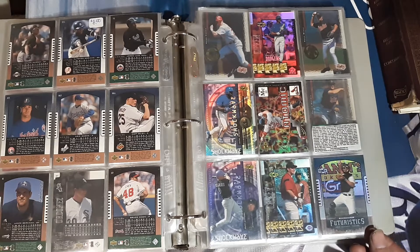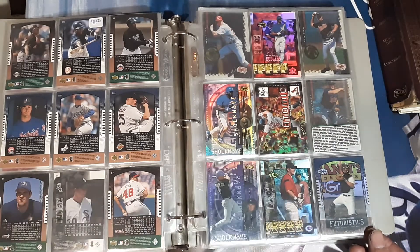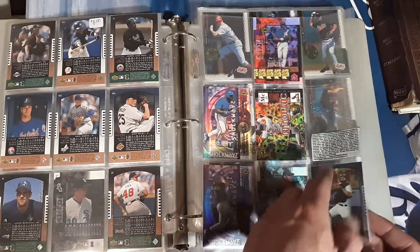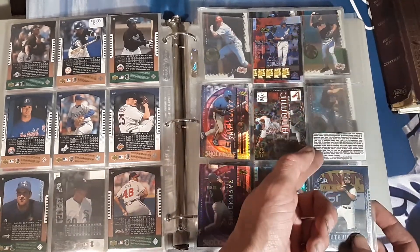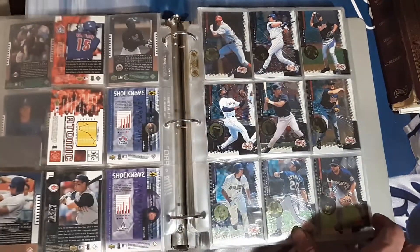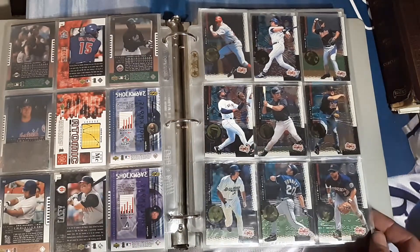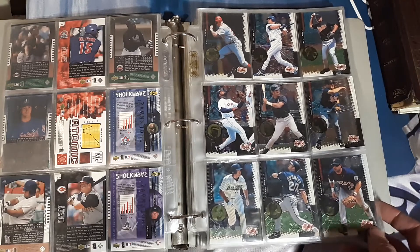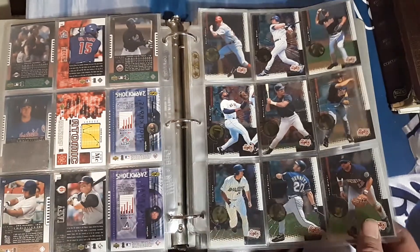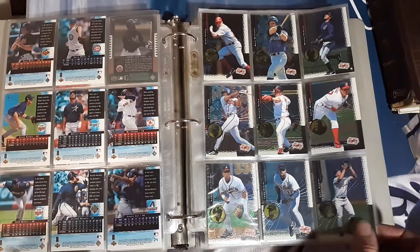There was also a Lance Berkman on the previous page. We got a nice Mark McGwire Atomic. Sean Green. Somebody cut out the back of the pack for the odds for some reason, which is kind of weird — and then saved it. Here's some more from 1999, so we're going back a little bit, all out of order.